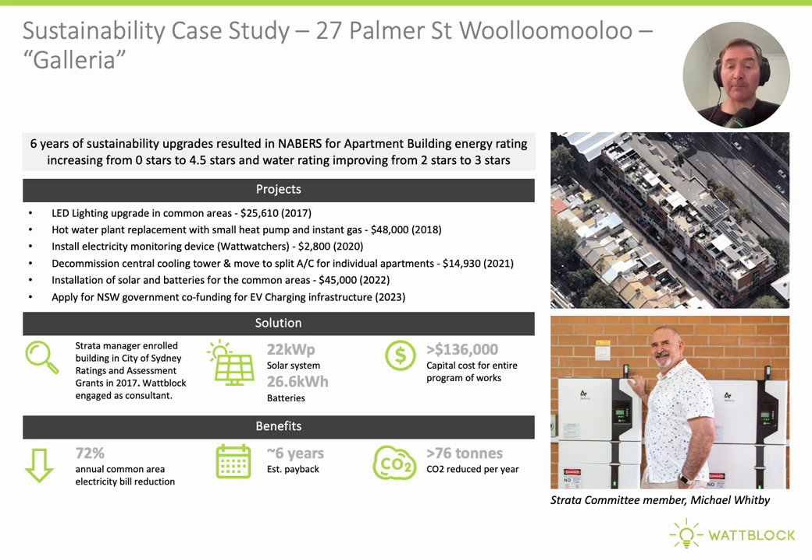They've applied to the New South Wales Government for an EV charging infrastructure co-funding grant. The net result is they are now saving 76 tonnes of carbon per annum in an apartment building with only 62 units, and the common area energy services bill is down 72%. There are great opportunities to decarbonise and electrify apartment buildings, and hopefully this has shown that with high solar penetration and batteries, U.S. cities can follow some of these learnings from Sydney. Thank you.